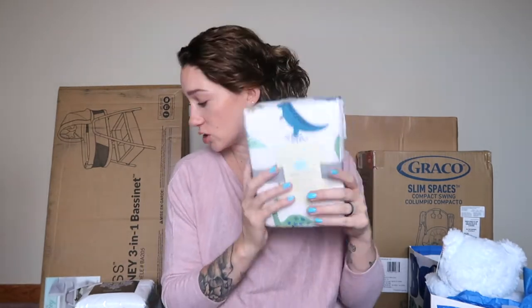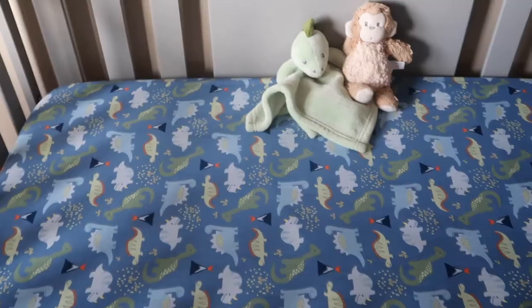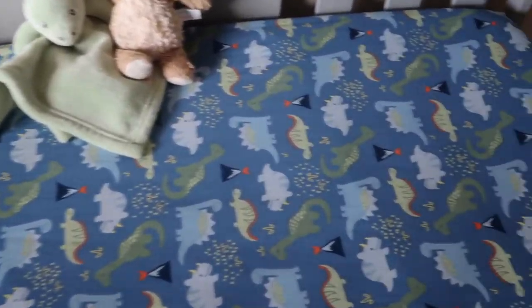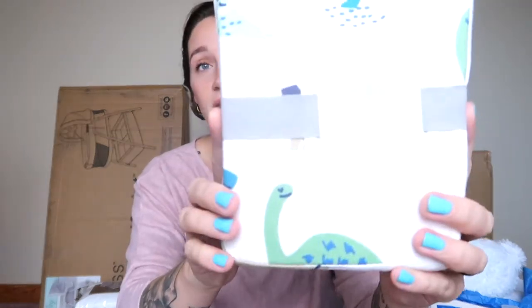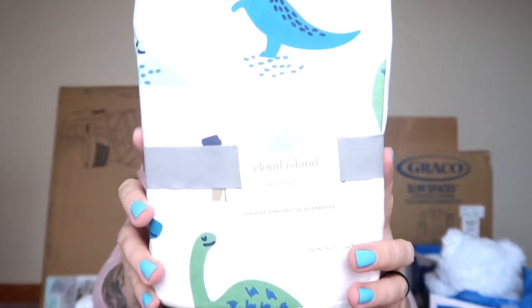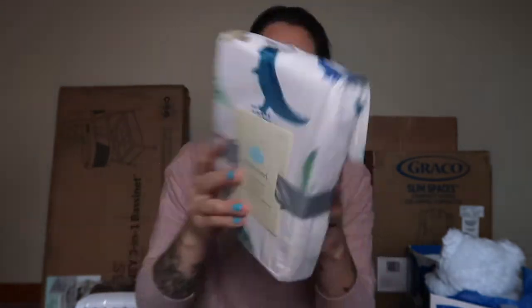Continuing on — I got him another fitted crib sheet that I found at Target. His theme is dinosaurs and I wanted a dinosaur-themed fitted sheet. We already have one in his crib that's dark blue with dinosaurs in different colors, and he's got a dinosaur blanket in there too, so it's really cozy. Then I saw this one at Target and wanted to get it — he's probably not going to be in his crib right away, but you never know.